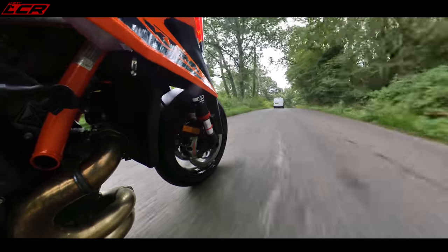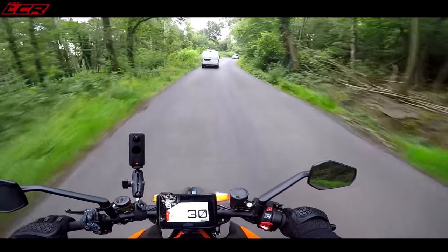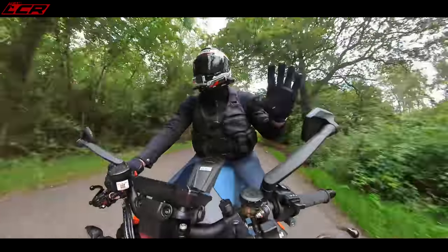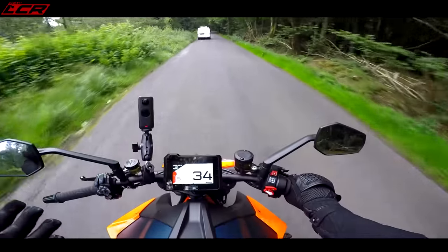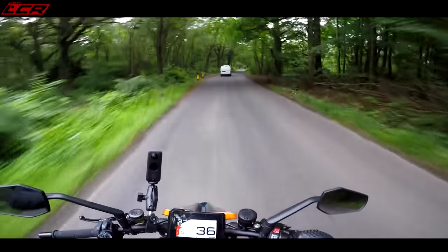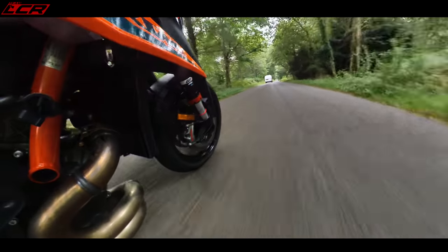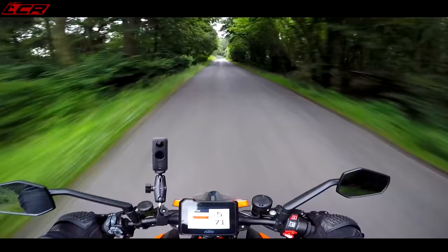Not only have they made the chassis great, but the engine response is an absolute pussycat lower down the rev range now. There's none of that shuddering or weight transition back and forth — the old bike was tiring to ride. This one is just beautiful. But things have moved on: there's an all-new Tuono for 2021, the Street Fighter's been overhauled with more torque lower down, and of course there's the brand-new Speed Triple RS, which is incredible. So where does the Super Duke sit now?